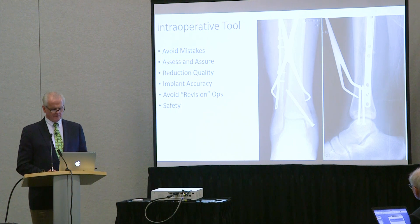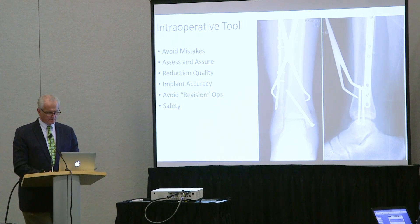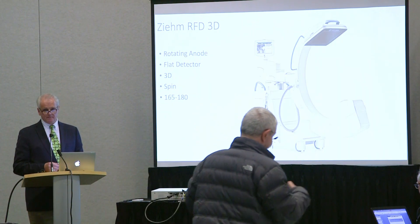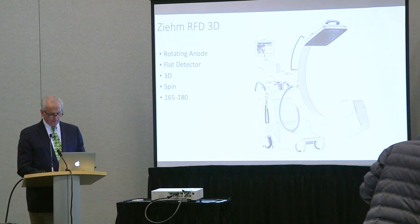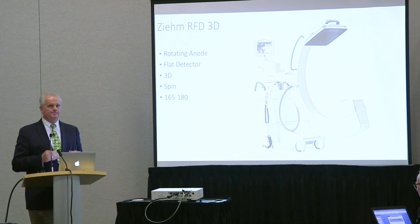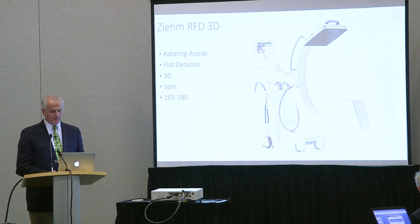And what if you do ankle surgery — is this syndesmotic reduction, this clamp application good? Are you satisfied with this? These are just some of the clinical dilemmas that I think can be solved by using a device in the operating room that provides you with knowledge. You don't know what you don't know, and you can't know what you can't see — but you might be able to understand what you can see. What this allows us to do is visualize things in the operating room that previously we weren't able to.